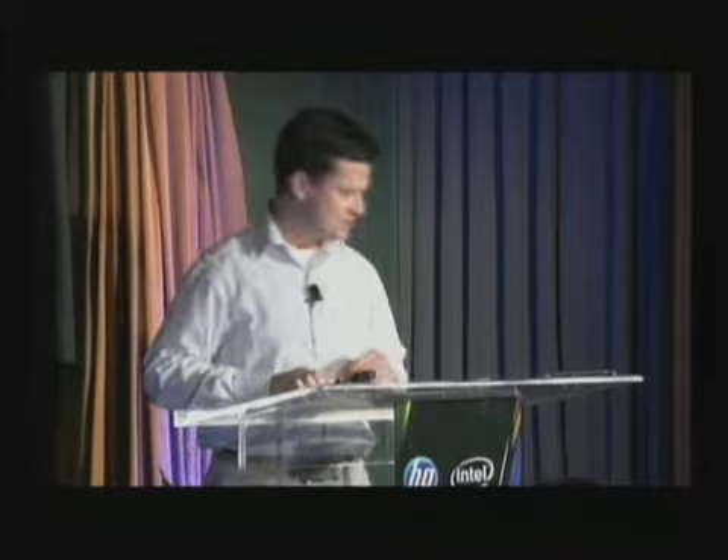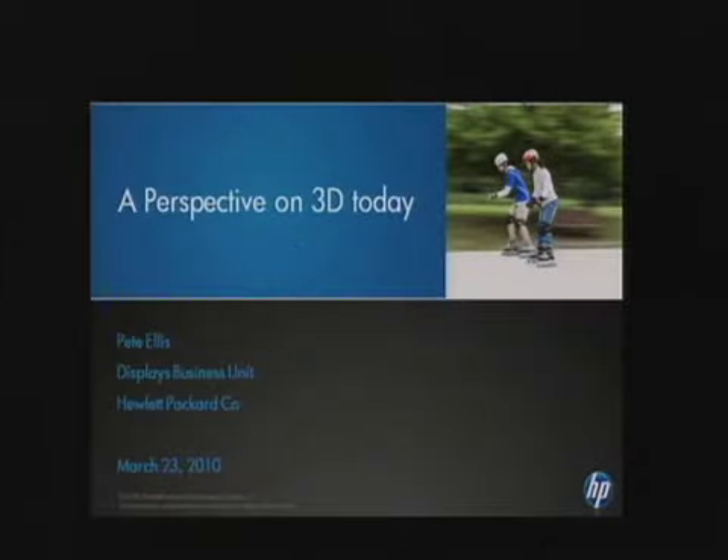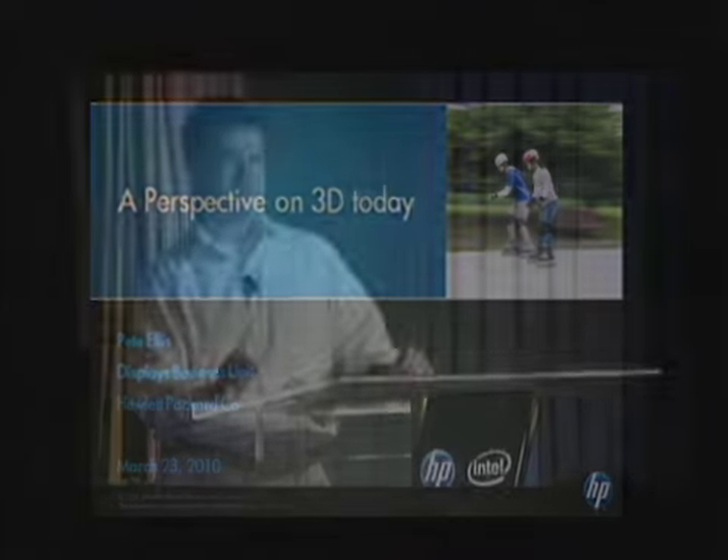Thank you, Jeff. You know, a few short years ago, if somebody mentioned 3D, I would imagine a theater just like this one where everybody was wearing glasses with red and blue lenses. Born back in the 50s, anaglyphic technology provided a 3D experience in that manner, but it didn't quite catch on for a variety of reasons. There was a lot of crosstalk with the red and blue images, a lack of color depth, and it was mainly used for shock-and-awe effect rather than adding value to the story.